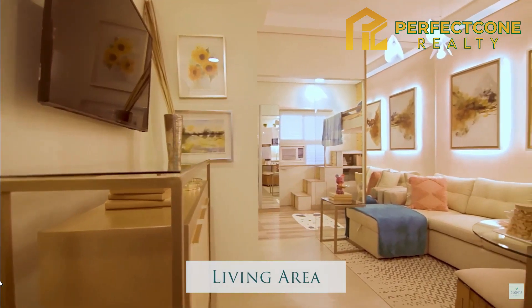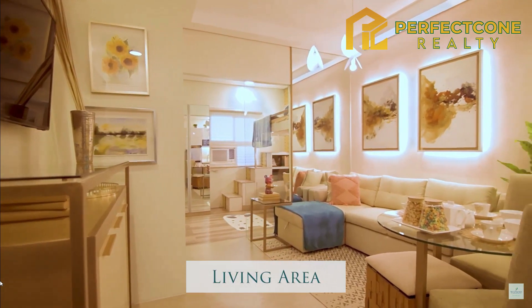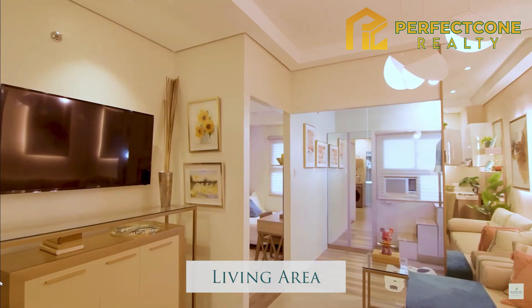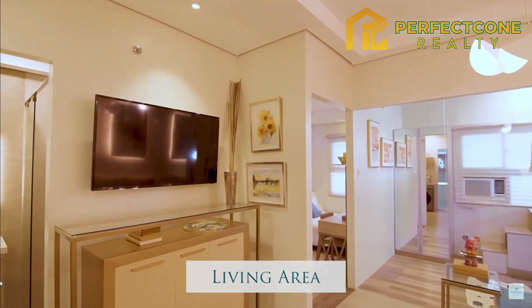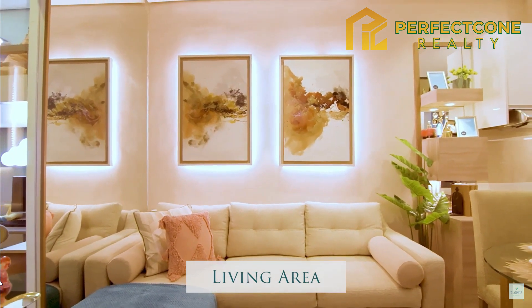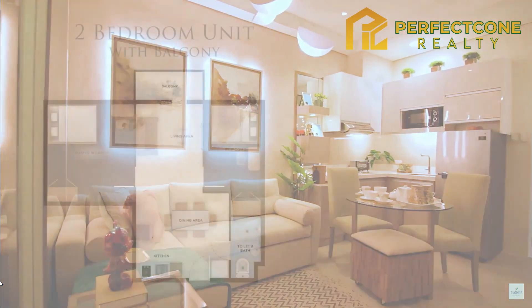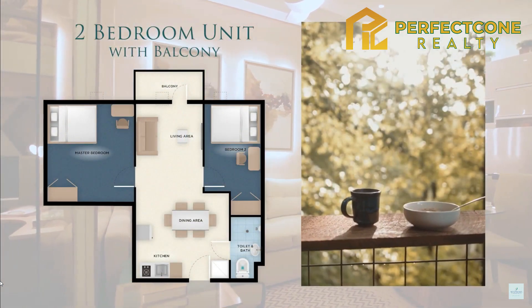Get ready for more bonding moments for the family in this unit's communal spaces. Catch up, share stories, and watch your favorite series together in the living area that can fit a three-seater, L-shaped sofa. You also have the option of choosing a two-bedroom unit with a balcony to enjoy the view.